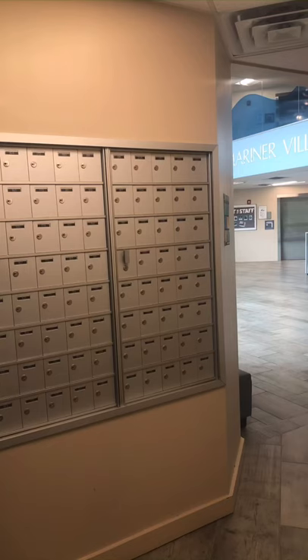Some key highlights of Mariner is the mail. All letter mail and packages arrive here, and when you get a package, you will pick it up at the front desk and see some lovely faces while you're at it.